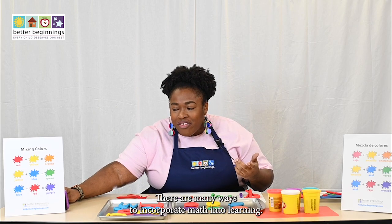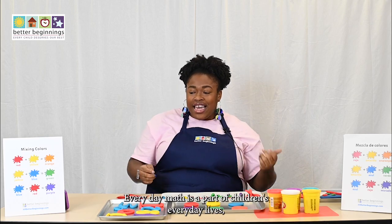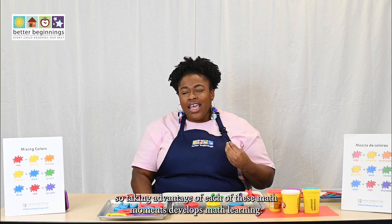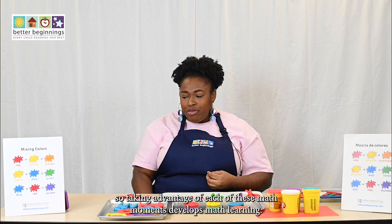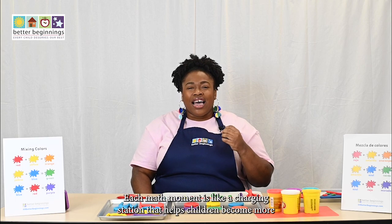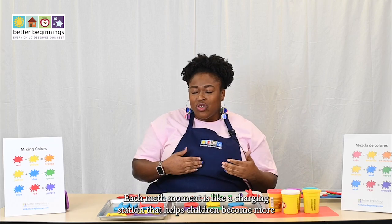There are many ways to incorporate math into learning every day. Math is a part of children's everyday lives, so taking advantage of each of these math moments develops math learning. Each math moment is like a charging station that helps children become more ready for math learning.